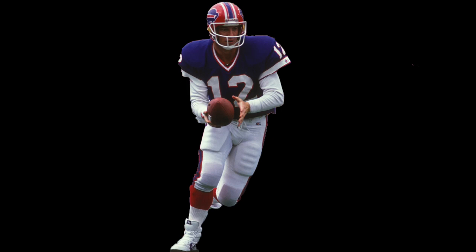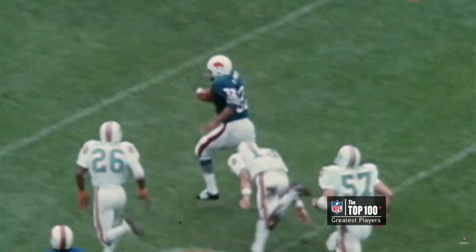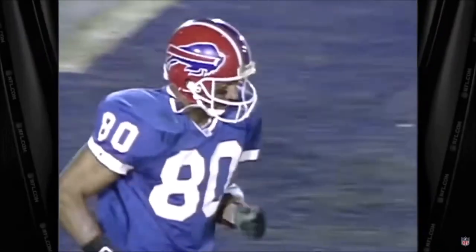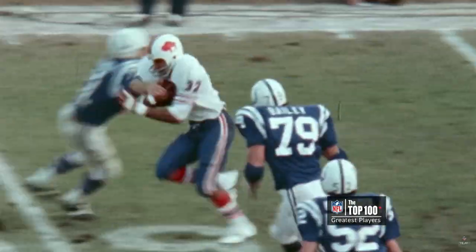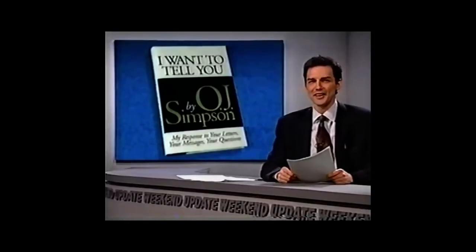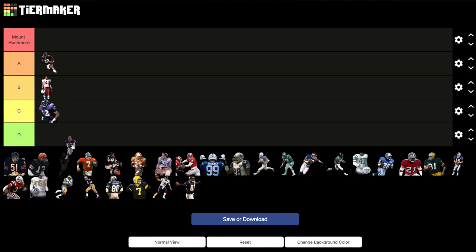Buffalo Bills: 1990s blue jerseys, white pants. The Bills have two very good eras of uniforms — the 1960s and early 70s with the classic standing buffalo on a white helmet, and the 1990s with the charging buffalo on a red helmet. The 90s had four consecutive Super Bowl appearances with Hall of Famers Jim Kelly, Thurman Thomas, and Bruce Smith, while the classic red standing buffalo is most synonymous with O.J. Simpson, an alleged double murderer. Give me the pain of the 1990s red helmets and the wide-right nightmares over double homicide. Solid jersey in the 5-10 range. A tier.